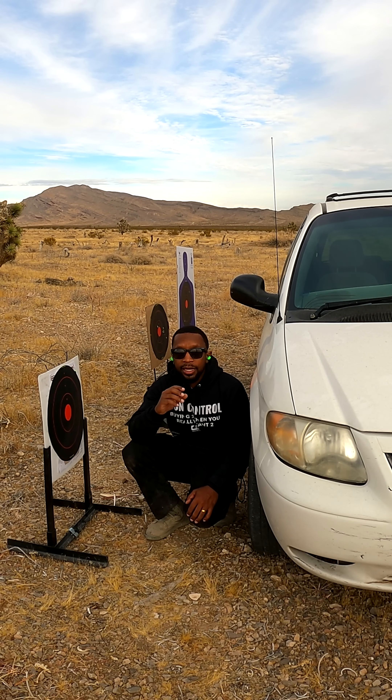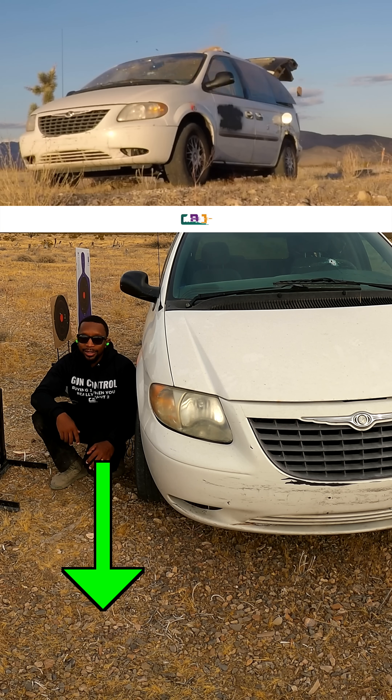So this test shows you that you're safest by taking cover behind the engine bay. If you want to watch me blow this van up, click the link below.